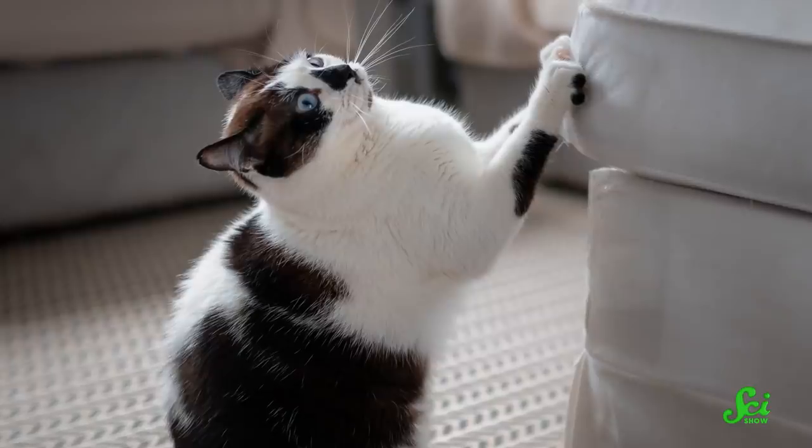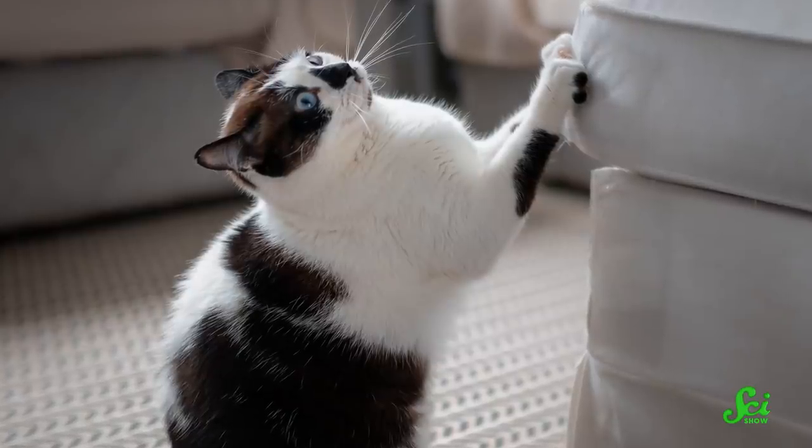Retractable claws are pretty rare, but they aren't unheard of in nature. Cats, obviously, have been using them for centuries to destroy our furniture. And most animals with these types of claws take them out when they need them and put them away when they're done — no drama, no pain, no personal sacrifice. But there is one animal that pays a horrible price for the use of its retractable claws.